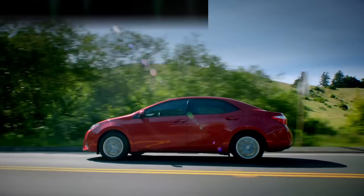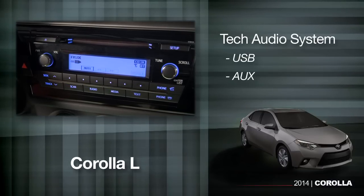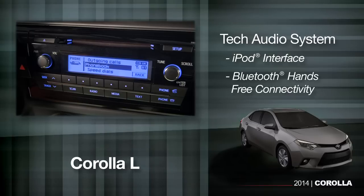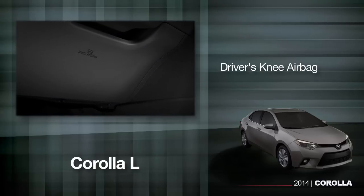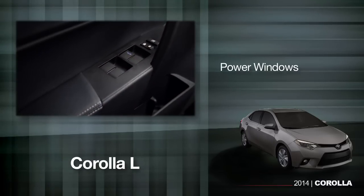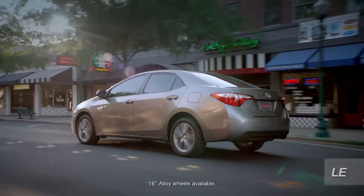And yet, it still includes a tech audio system with both USB and AUX jack inputs, iPod interface, and Bluetooth hands-free phone connectivity, an eco indicator, driver's knee airbag, passenger seat cushion airbag, and power windows.